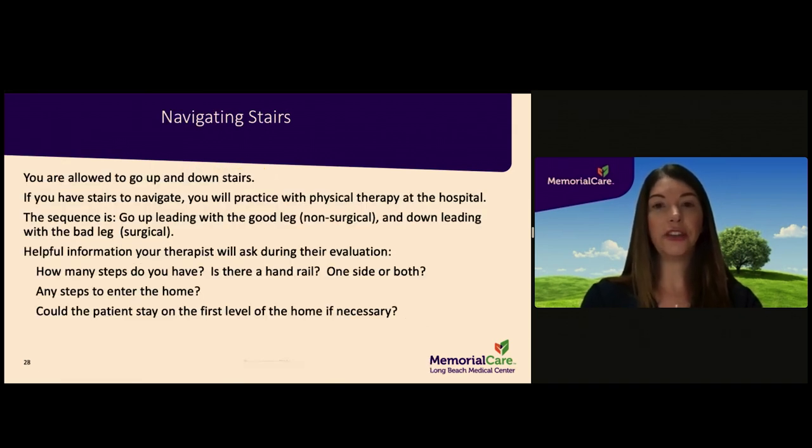If you have stairs to navigate at your discharge destination, you are allowed to go up and down. Therapy will have you practice as many steps as you have to navigate upon discharge. When going upstairs, lead with the non-surgical leg. When going downstairs, lead with the surgical leg. Please be aware of how many steps you have, whether you have a handrail on one or both sides, and whether you have steps to enter your home. While you will be able to safely navigate steps after leaving the hospital, it may be helpful to stay on the first level of your home if possible to minimize how frequently you go up and down stairs.